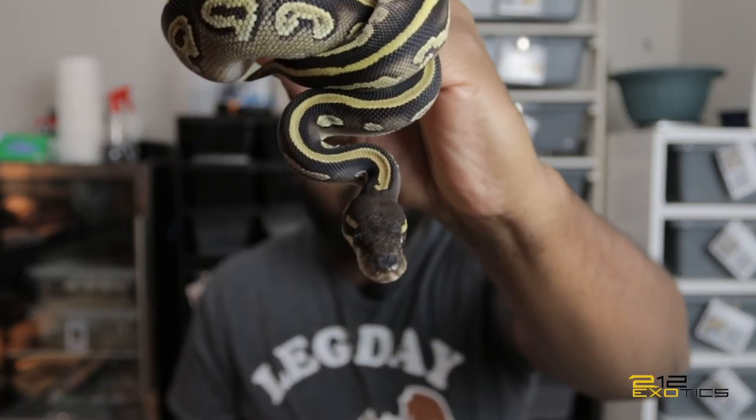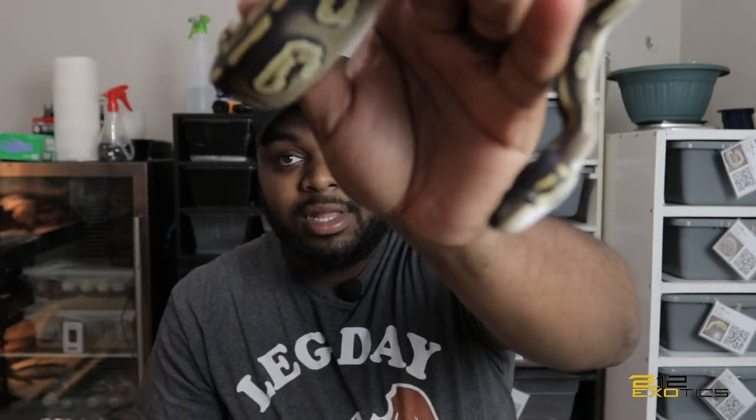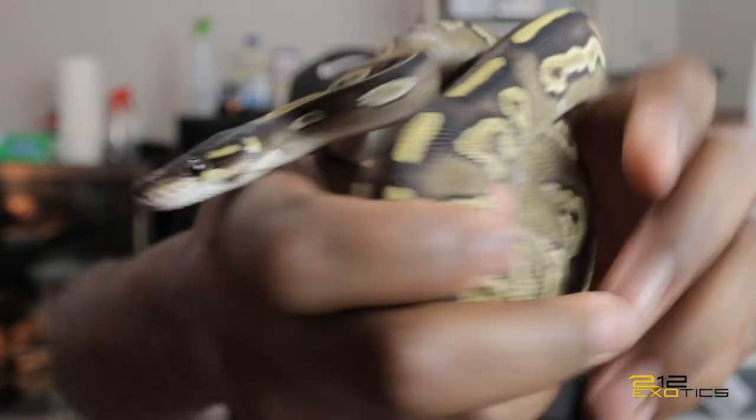This right here is my blackhead Mojave 100% het hypo. As you can see, Mojave is dark anyway, but look at the reduction of the alien heads on the side — she's got that strong black dorsal with the yellow striping. Look at that black head; she has an extremely dark head. I am really excited about her.